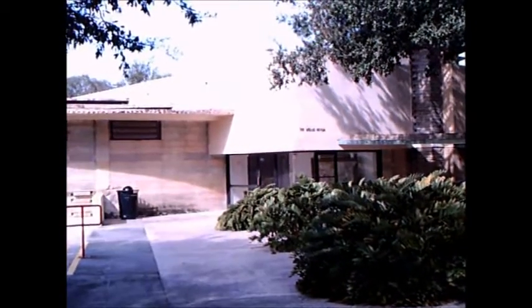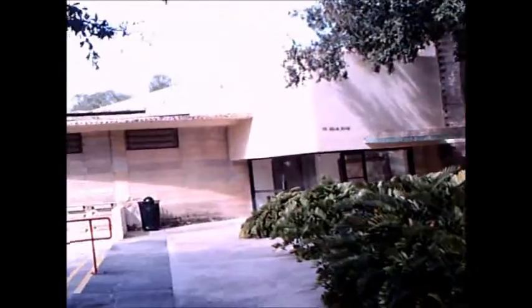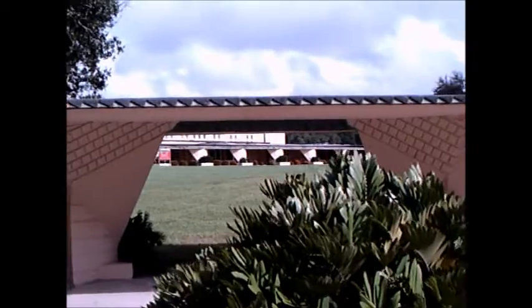I've always liked his buildings. I've been to Fallingwater in Pennsylvania, and the synagogue just north of Philadelphia — Beth Shalom, I think it is. Notice how the blocks are molded there.